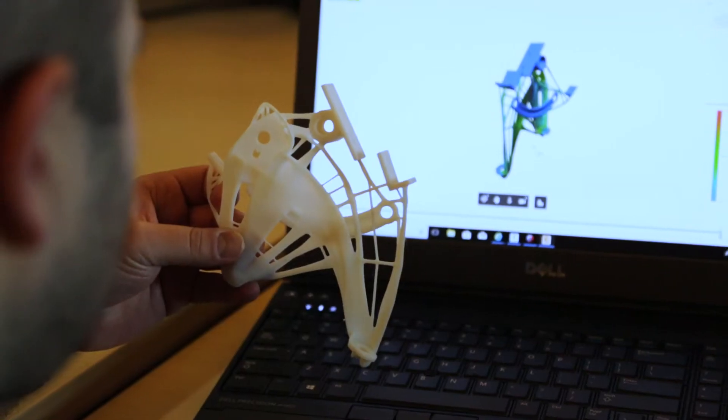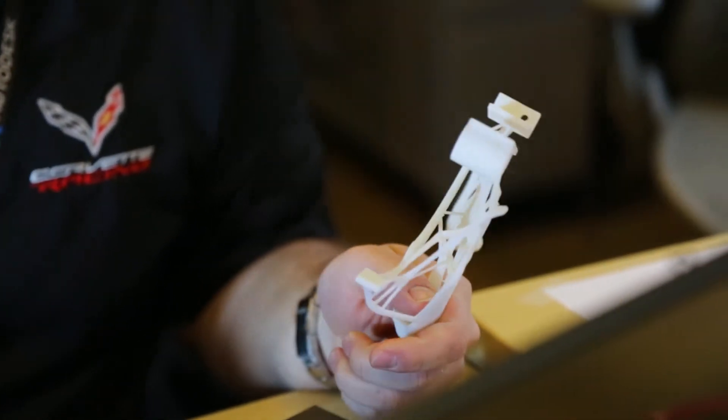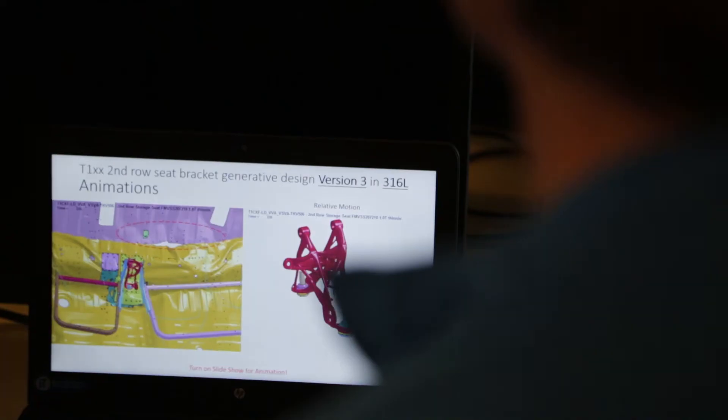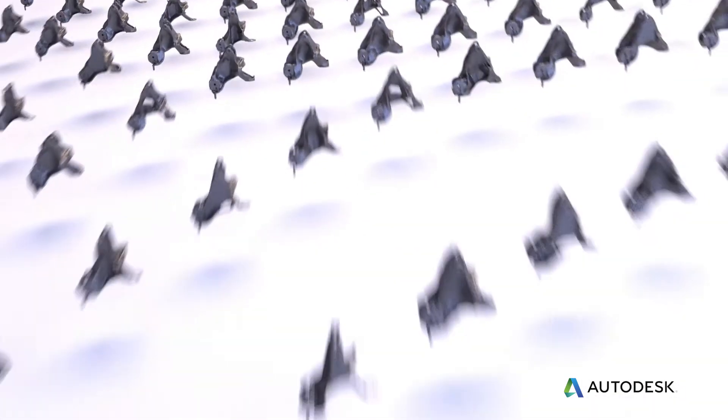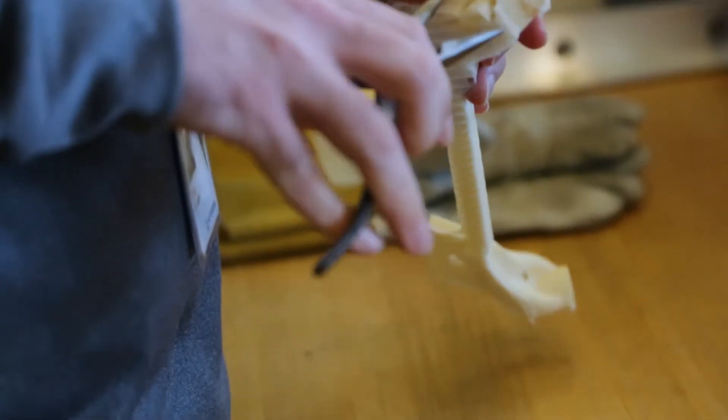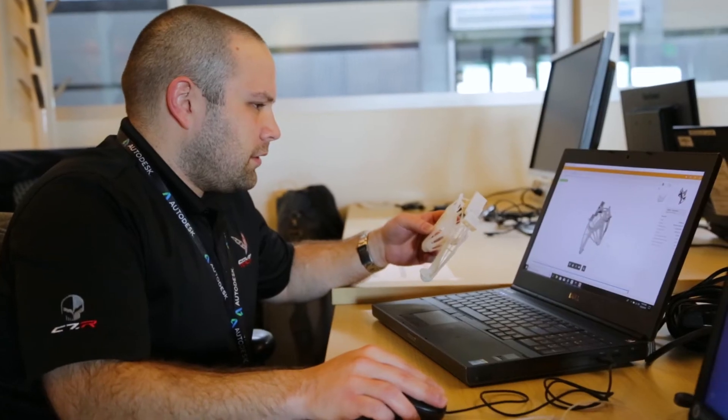There are many different ways to design for additive manufacturing, or more commonly known as 3D printing. One of those ways is generative design. It really takes inputs of design constraints, load requirements, and keep-out zones where material can't be, and it generates thousands of different design solutions — solutions that a single designer or engineer couldn't come up with on their own.